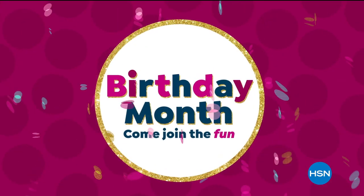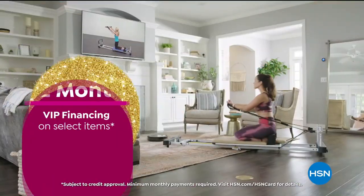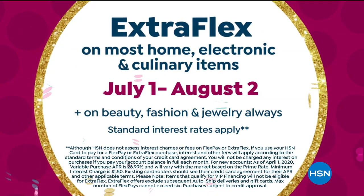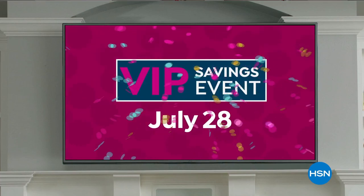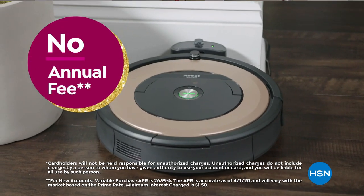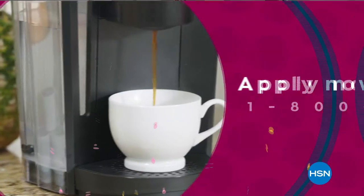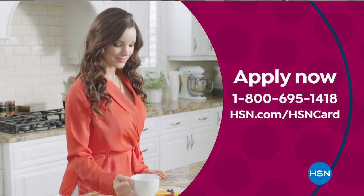Celebrate HSN's birthday with the HSN card. You'll get all kinds of birthday perks — 12-month VIP financing on select items, extra flex on most home electronic and culinary items only during our birthday, plus an exclusive VIP savings event on July 28th just for our VIPs. Includes fraud protection and there's no annual fee. Apply now and instantly get $10 off when you're approved. Call 1-800-695-1418 or visit hsn.com/hsncard.